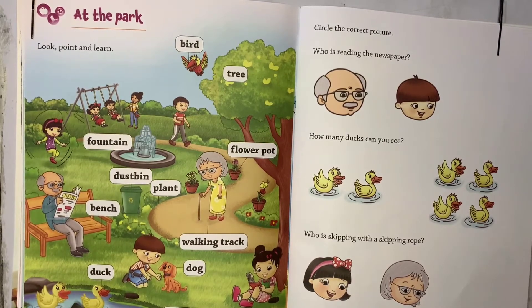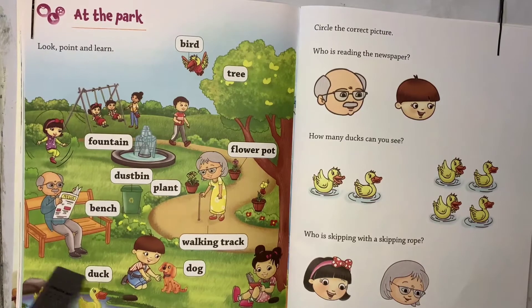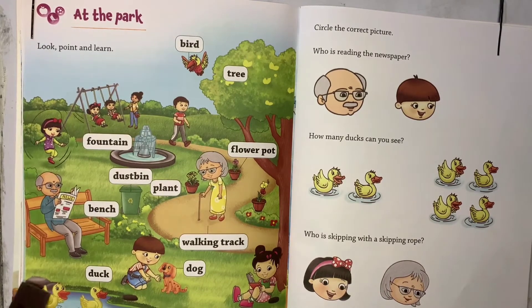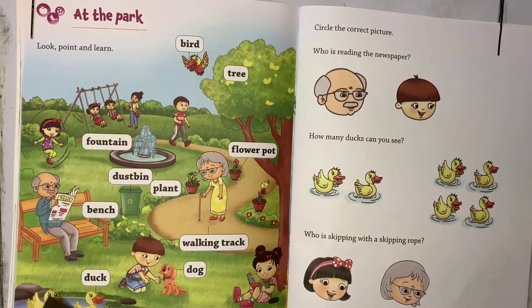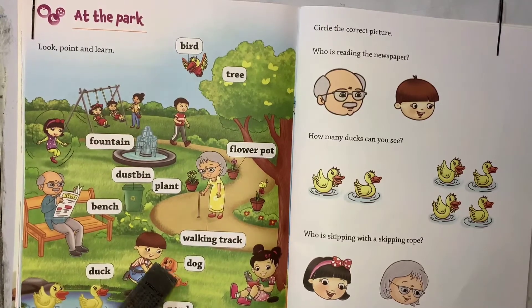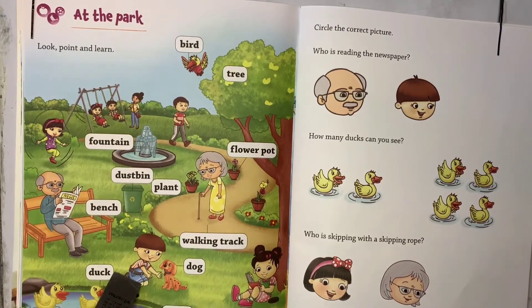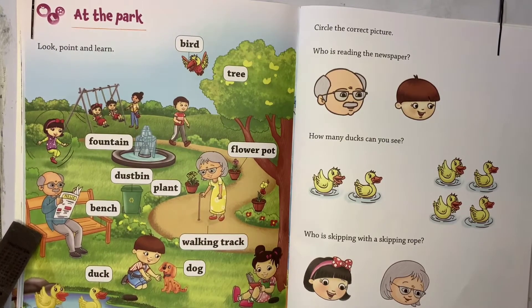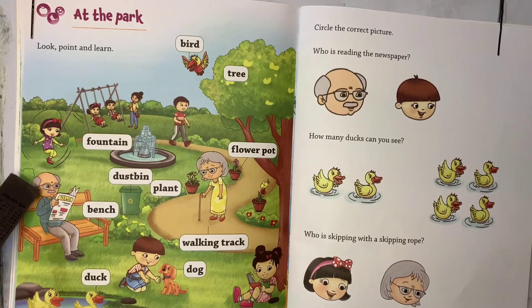In that pond you can see two ducks. You can see two ducks here, and one boy is playing with a dog — how cute! One boy is playing with a dog, and there is one bench. On that bench, grandpa is reading the newspaper.